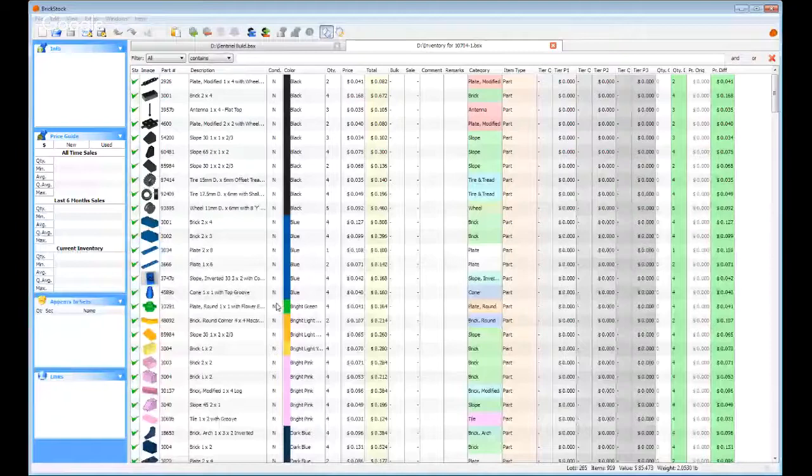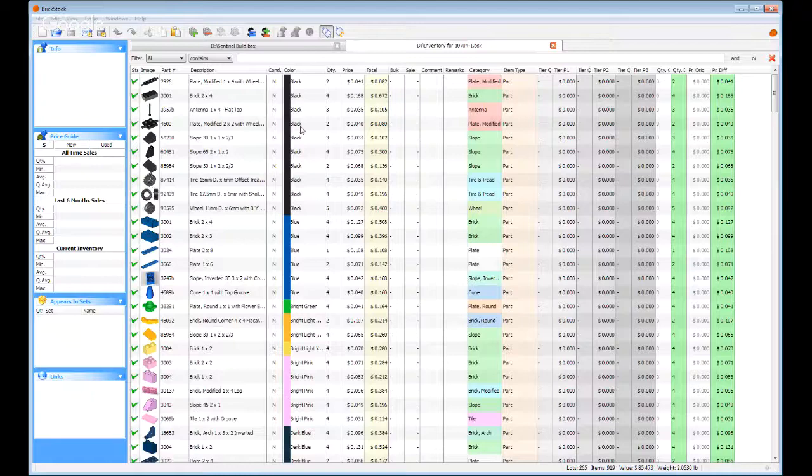I've got the complete inventory of Walmart's Brick Box from this year, which is still in a lot of Walmarts worldwide — still available. This is 919 parts for $20 plus local taxes. You can see over here the number of sets it appears in. It doesn't give you a total, but it gives you, through experience, a good idea. And I've got the price set right now to the six-month average.